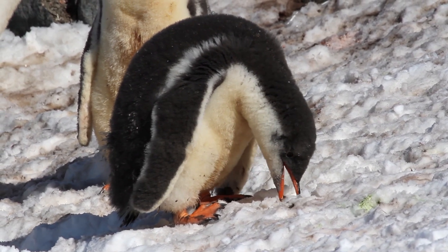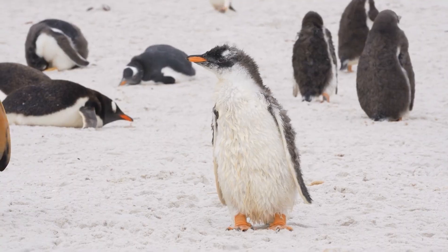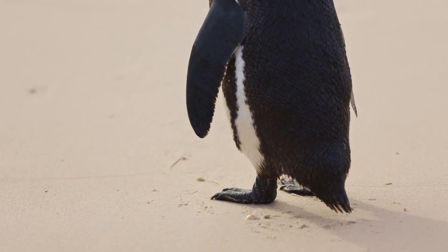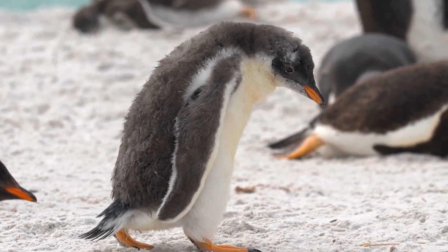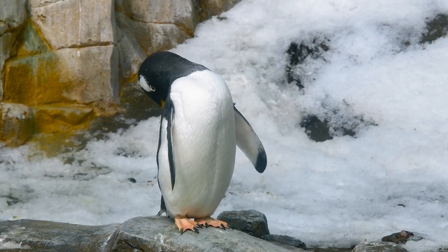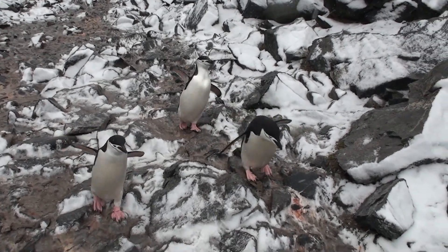Penguins even have spiky tongues for gripping their slippery seafood. Like all other birds, they have feet complete with toes and claws. The feet have aquatic adaptations — they are webbed and have shorter, thicker bones than similarly-sized birds. The feet work like fins, adding to the flapping power of the flippers.